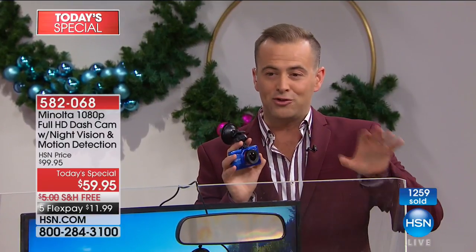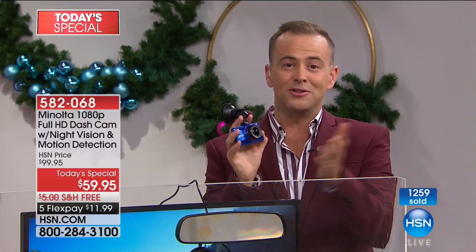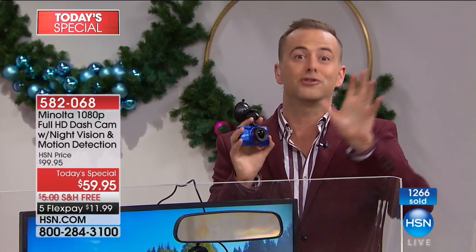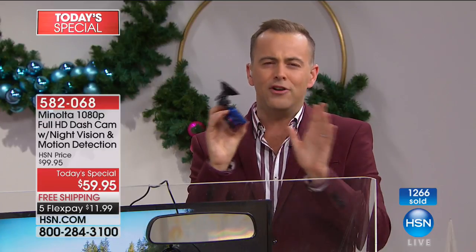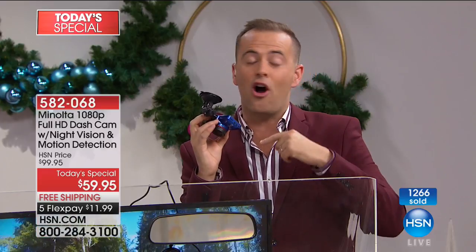We are only three minutes in and over 1,200 folks have jumped on. For regular HSN customers, when we do the host pick today's special, it's time to grab it before somebody else does. $59 for an all-metal body, bigger screen, no effort, no hassle, fully automated — no remembering to turn it on or off.